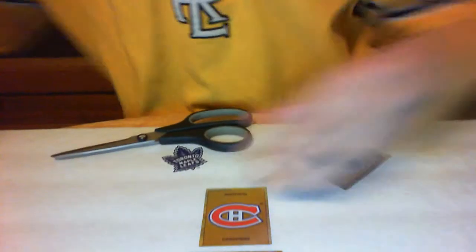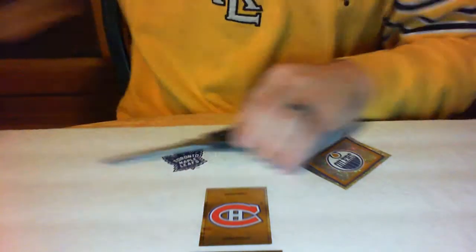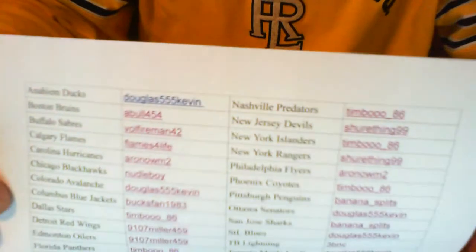Y'all ready for a break? Get the good old box. Here's our handy old box and our team list. I'll run this by and see who won each team.